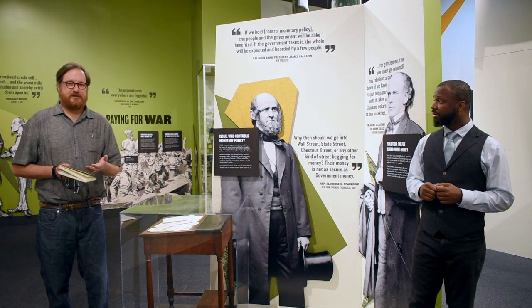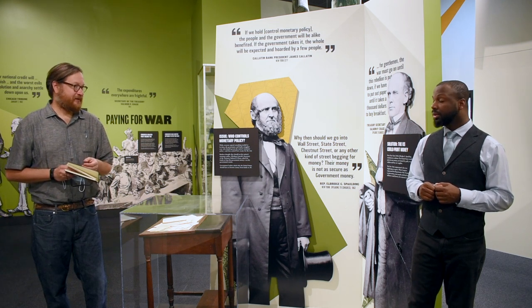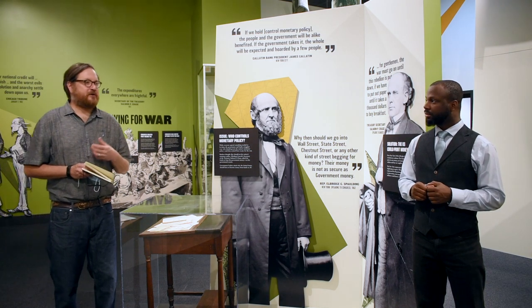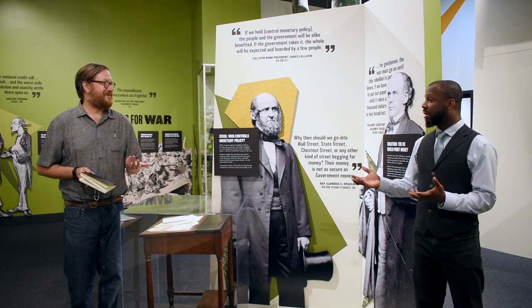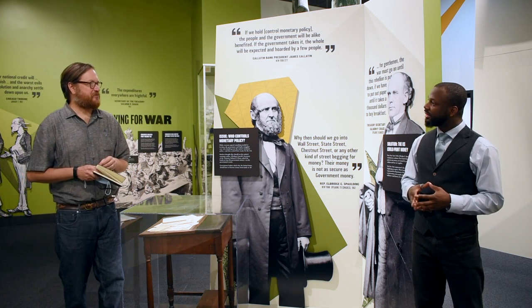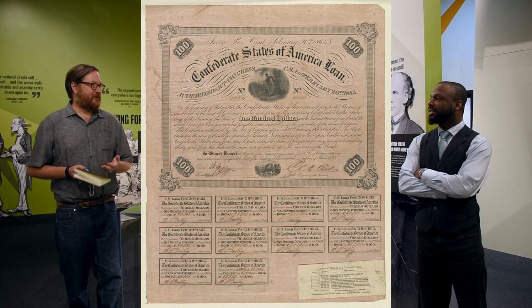The United States is at war in 1861 and it has to pay for that war. It's estimated that the war is costing about two and a half million dollars a day — this is July, August, September 1861. The traditional way that the United States pays for its wars and other economic crises is by borrowing money, and borrowing it from banks.